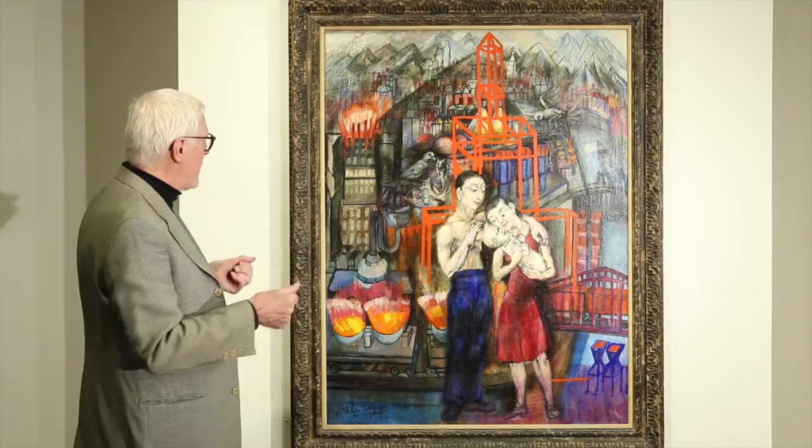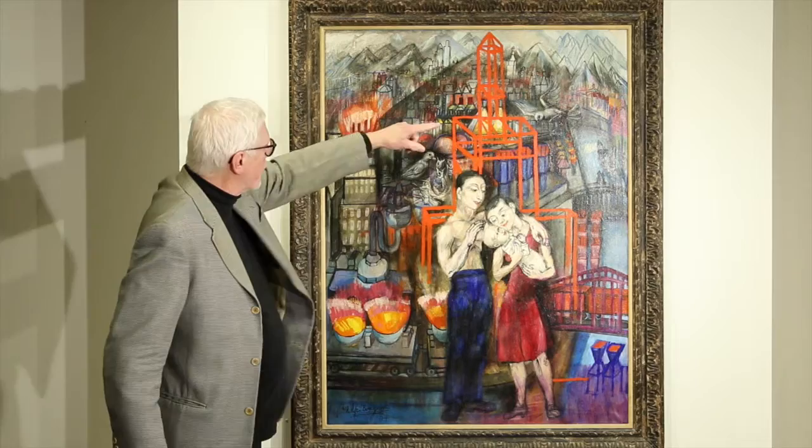Evergood also used birds as symbols often in his work. And here you have a bird feeding baby birds alongside the portrait of the Pittsburgh family.